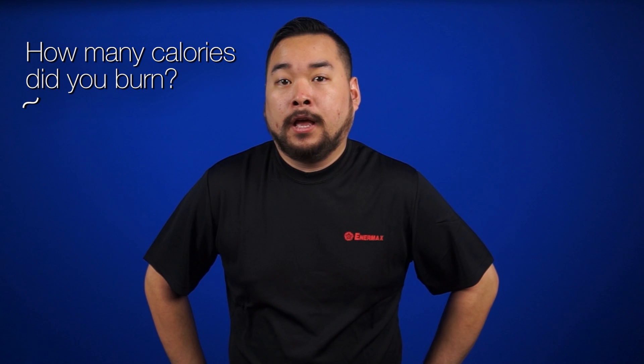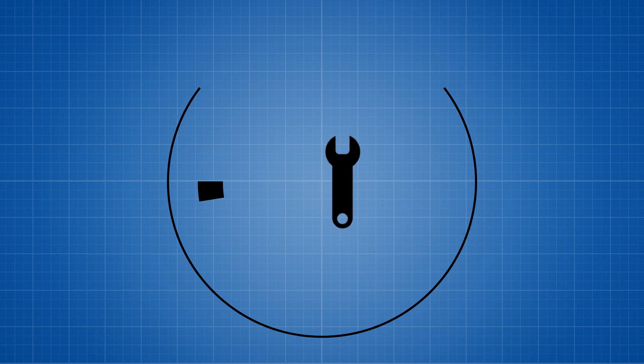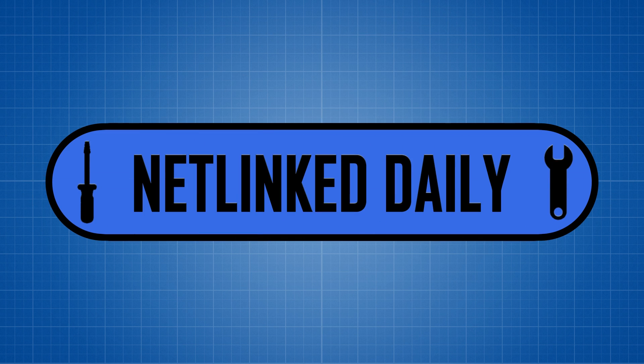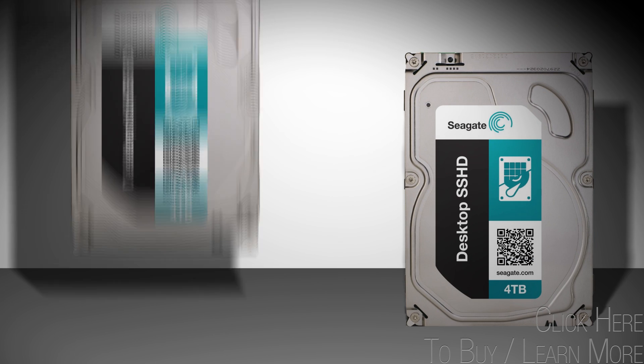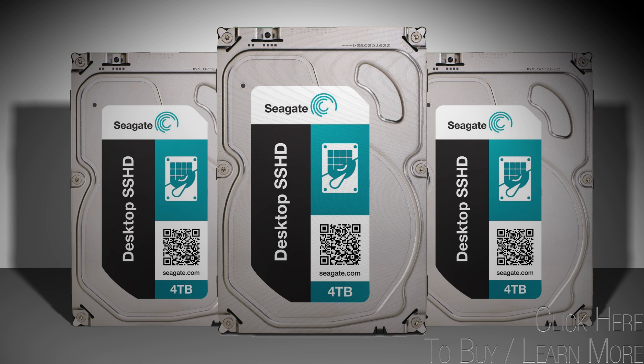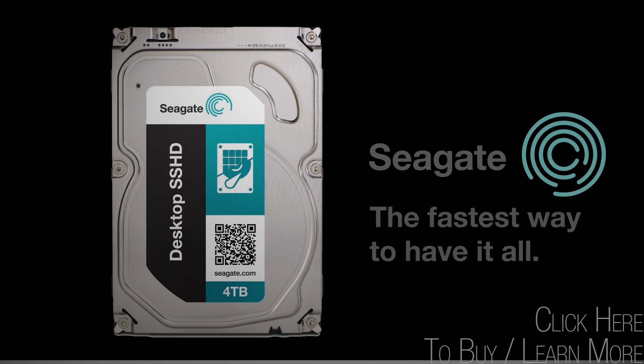Oh yeah, that was a great workout! How many calories did you burn? Two. That can't be right. With up to four terabytes of massive storage capacity combined with SSD-like performance, Seagate's solid-state hybrid drives are the fastest way to have it all.